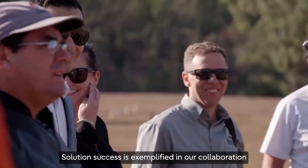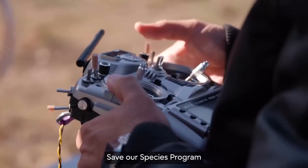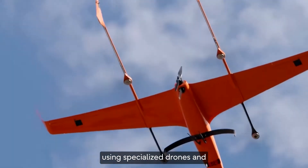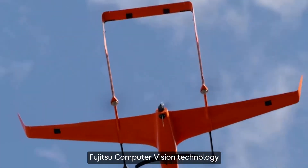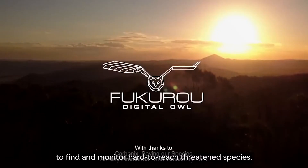Solution success is exemplified in our collaboration with the NSW Government's Save Our Species programme on a digital owl conservation solution, using specialized drones and Fujitsu Computer Vision technology to find and monitor hard-to-reach threatened species.